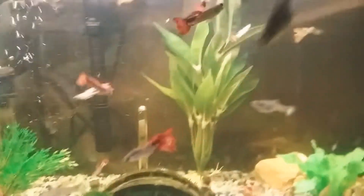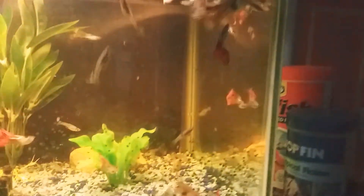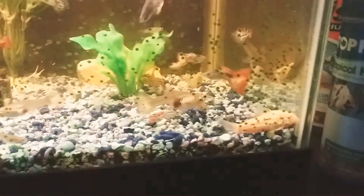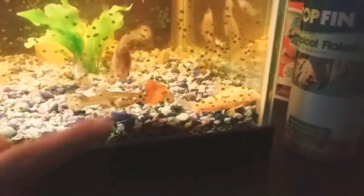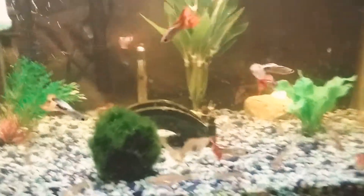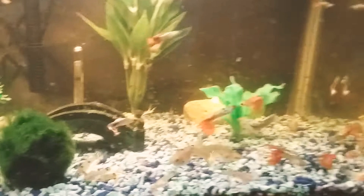What's up guys, I'm back with another video. Today we're going to be feeding my pet mollies and my pet Corydora — it's right there in the corner. It's an albino Corydora, it's quite big. I know they should be in groups, but this Corydora is quite happy.